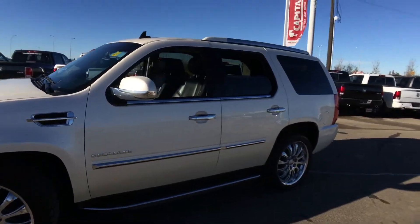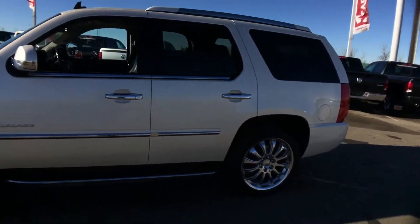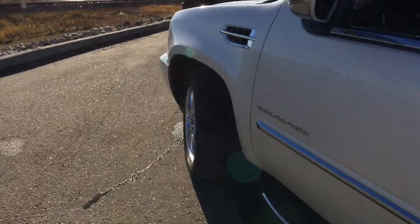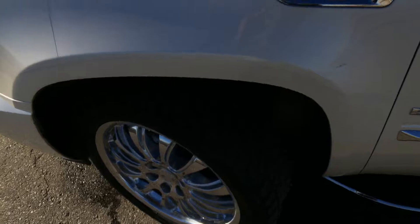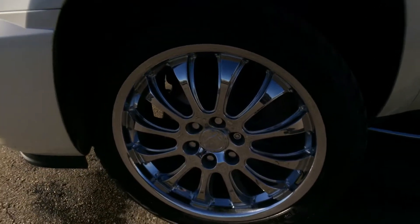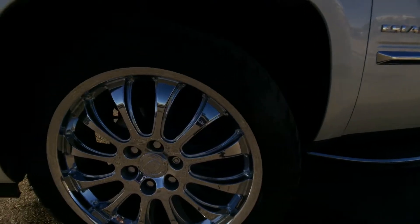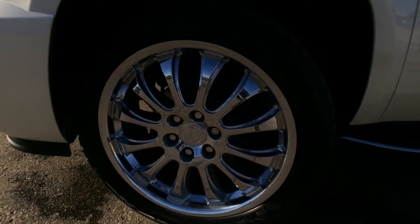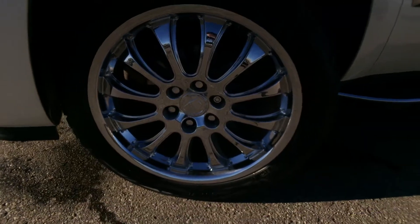All four windows roll nearly all the way down — a little safety feature there. You have running boards on the side, and you will be riding on top of 22 inch Bridgestone Blizzak tires. These are winter tires — they'll be ready for the coming snow. Beautiful Escalade chrome rims.